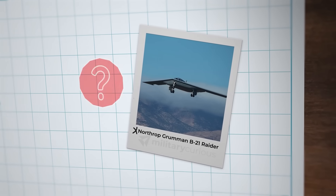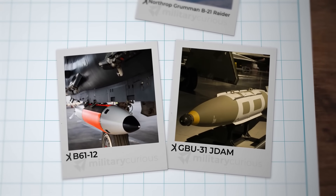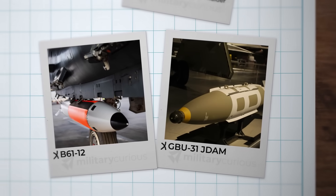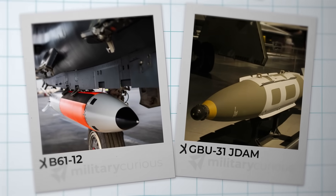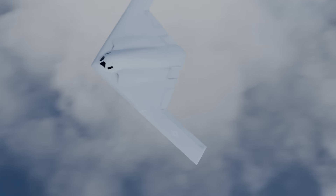The B-21's nuclear ambiguity — conventional or nuclear payload — forces adversaries into decision paralysis, amplifying its psychological deterrence. Do they escalate against what might be conventional strikes? Do they hold back against potential nuclear weapons? This uncertainty complicates adversary decision-making processes.